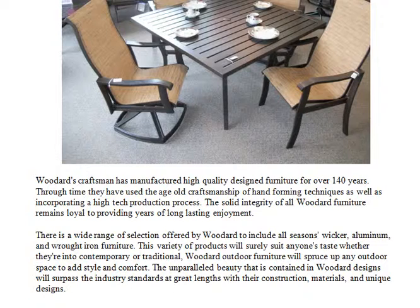This variety of products will surely suit anyone's taste, whether they lean contemporary or traditional. Woodard outdoor furniture will spruce up any outdoor space to add style and comfort. The unparalleled beauty contained in Woodard designs will surpass industry standards at great lengths with their construction, materials, and unique designs.